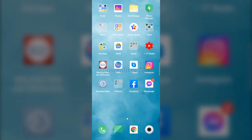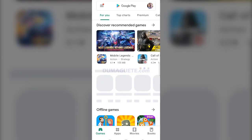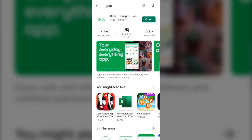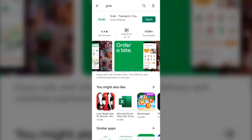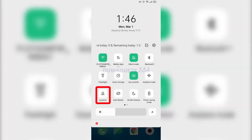The first thing you will need is to download the Grab app. Some smartphones will have this pre-downloaded on their phones. Please take note that we are not advertising for Grab. Make sure that you have your location or GPS switched on to help the app locate your address.